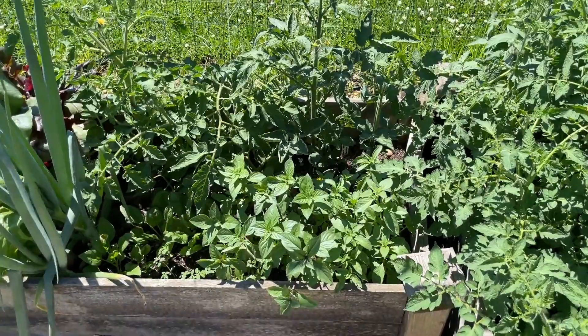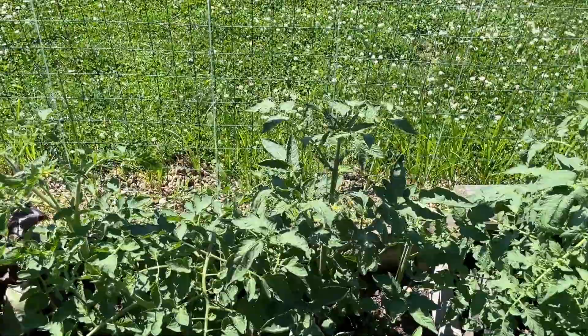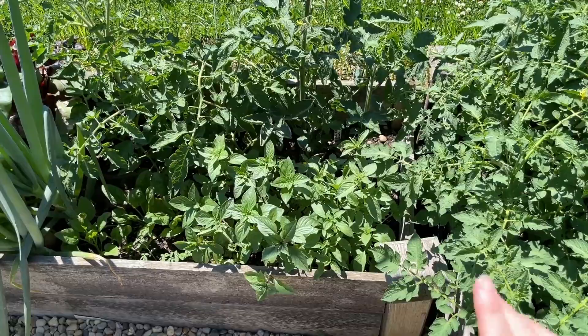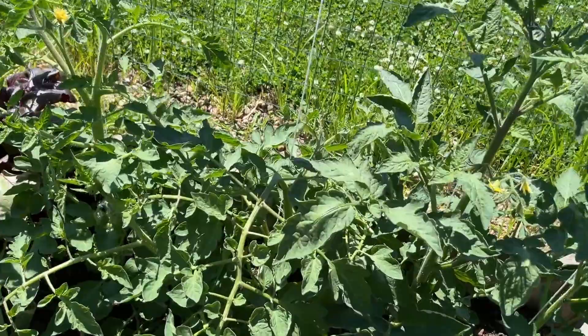This year I decided to try and do my tomatoes on strings — you can see my little string apparatus here. They're doing pretty well. I kind of got hit, like a lot of YouTubers are saying, with some really bad seed starting soil, so everything kind of stunted and stopped. But once I got it out here it's starting to grow again, which is good.